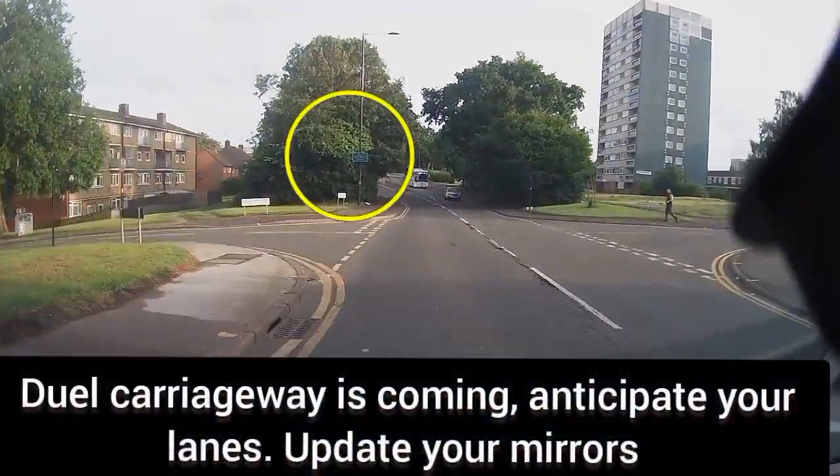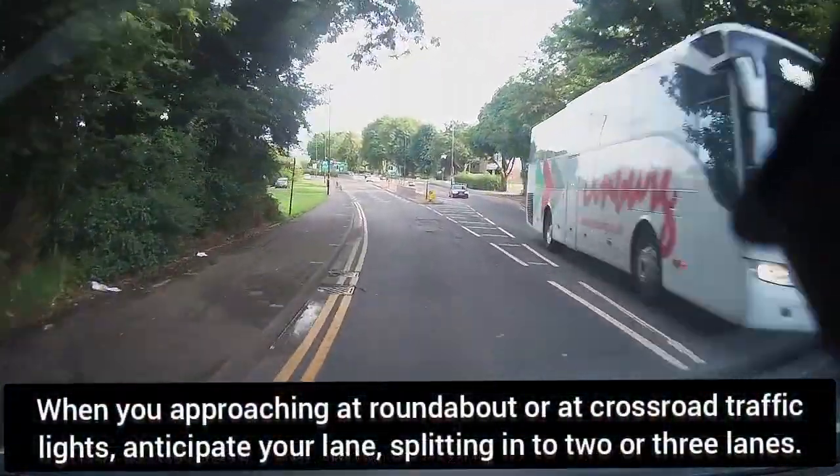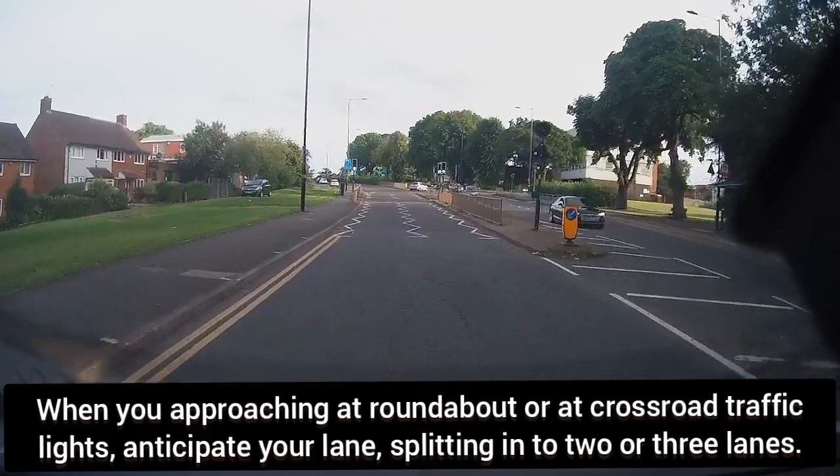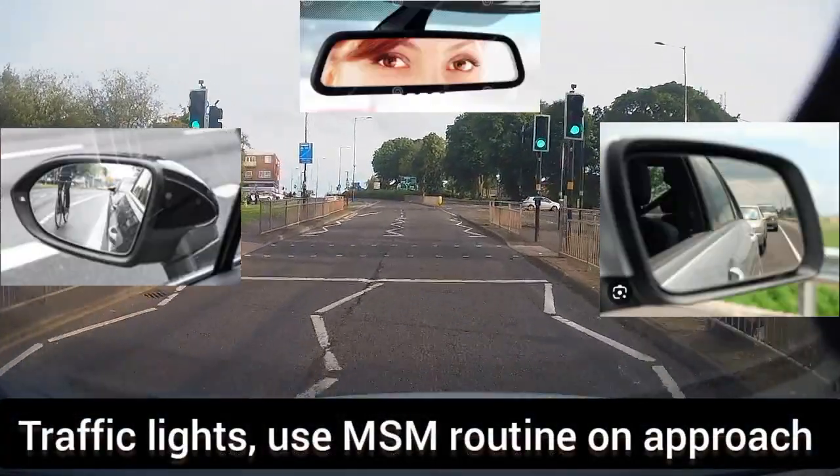Soon as you see signs of the junction ahead, check your mirrors and anticipate your lanes. Soon as you see pedestrian crossing traffic lights, use the MSM routine and approach.